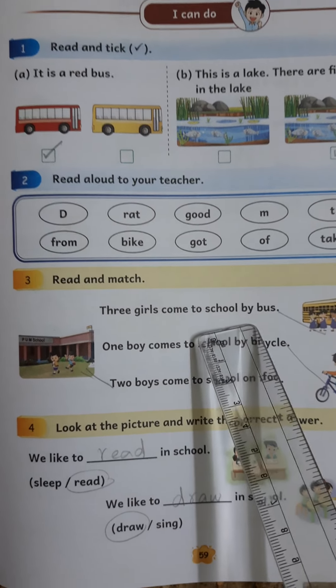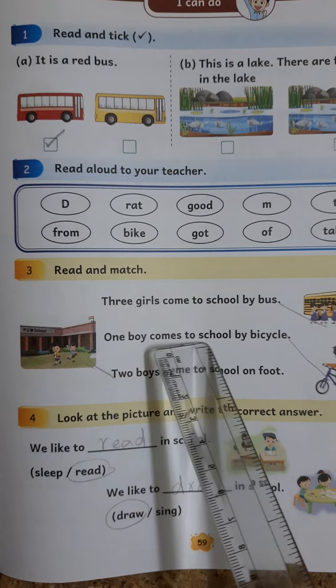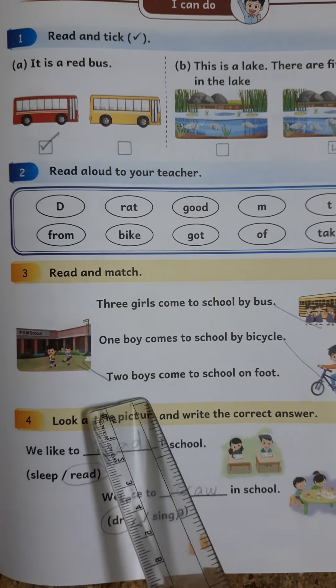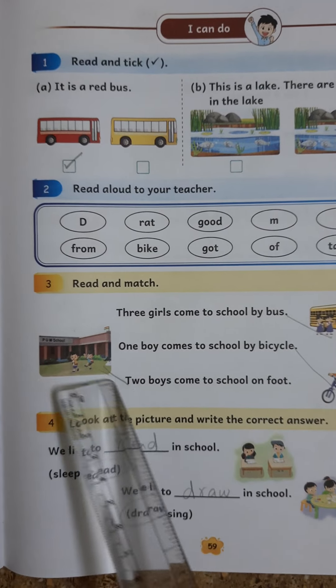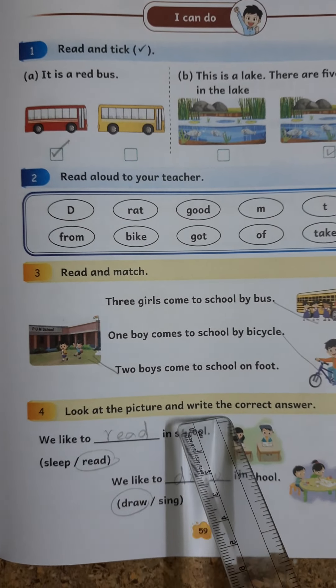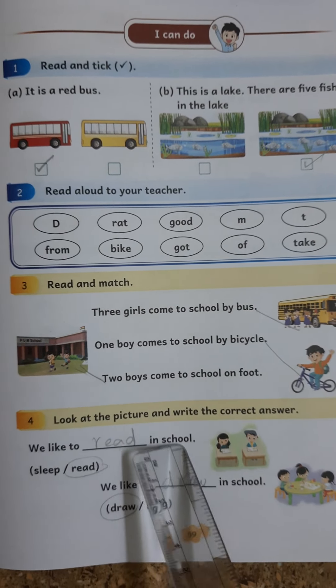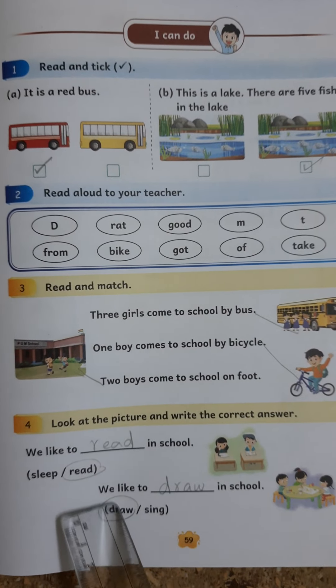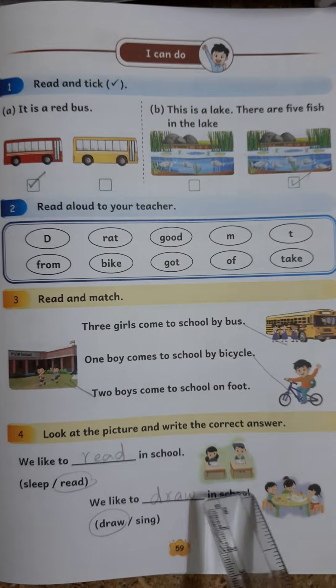3 girls come to school by bus. One boy comes to school by bicycle. Two boys come to school on foot. 3.8: Look at the picture and write the correct answer. We like to read in school. We like to draw in school.